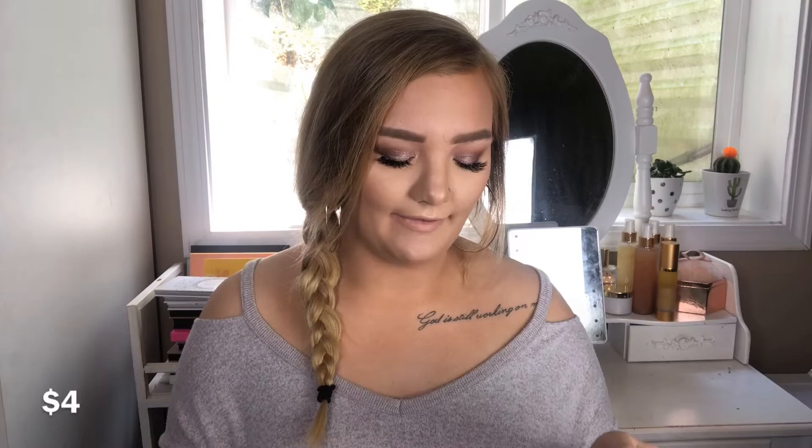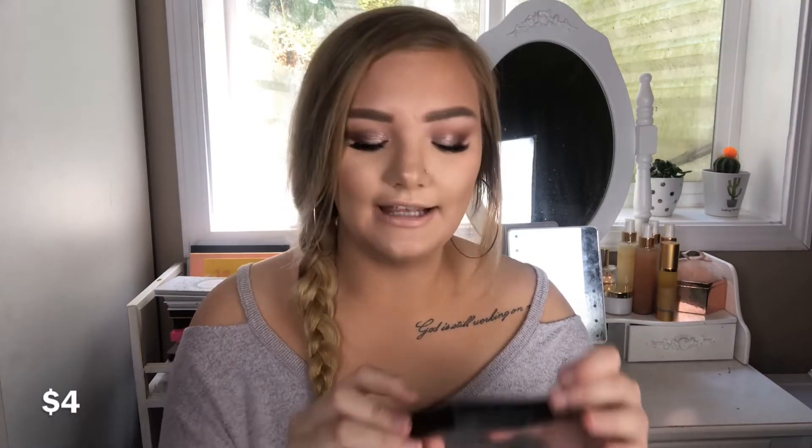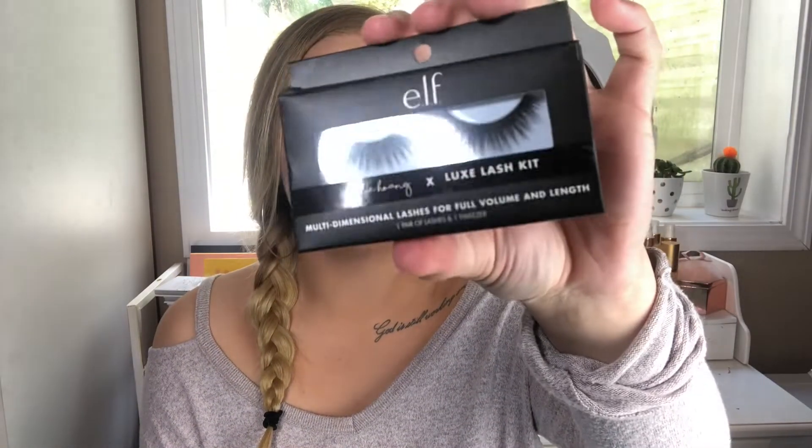I also got these e.l.f. eyelashes — these are the Wiley Hong Luxe Lash Kit. I don't remember e.l.f. and Wiley collabing. The lashes look pretty cute — they're pretty natural looking. I'll probably try these out on a day where I'm going for a more natural makeup look. I wouldn't want to do like a full crazy cut crease with these kind of lashes, but they are kind of cute. I've never tried e.l.f. eyelashes before either. Okay, so that was everything from e.l.f.